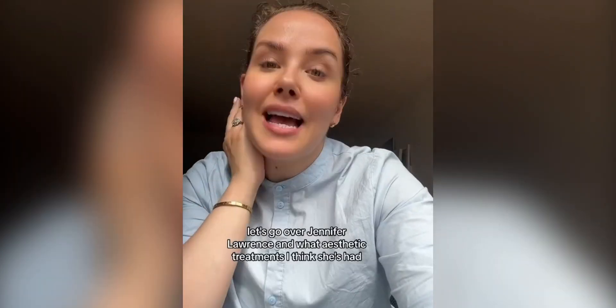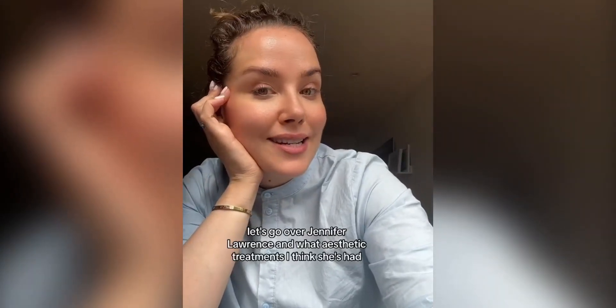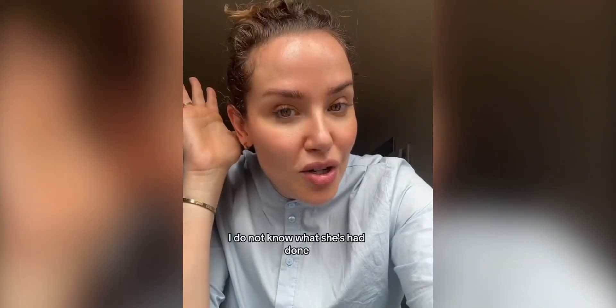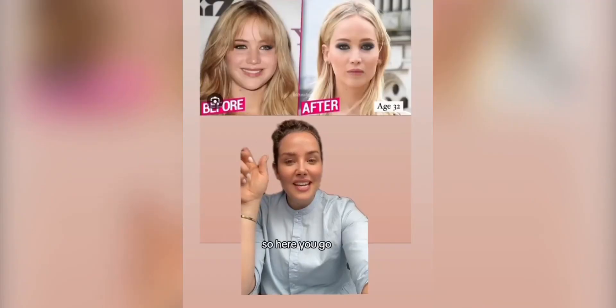Let's go over Jennifer Lawrence and what aesthetic treatments I think she's had. I'm an aesthetic doctor with over eight years experience. These are supposed to be fun and educational — I do not know for certain what she's had done.